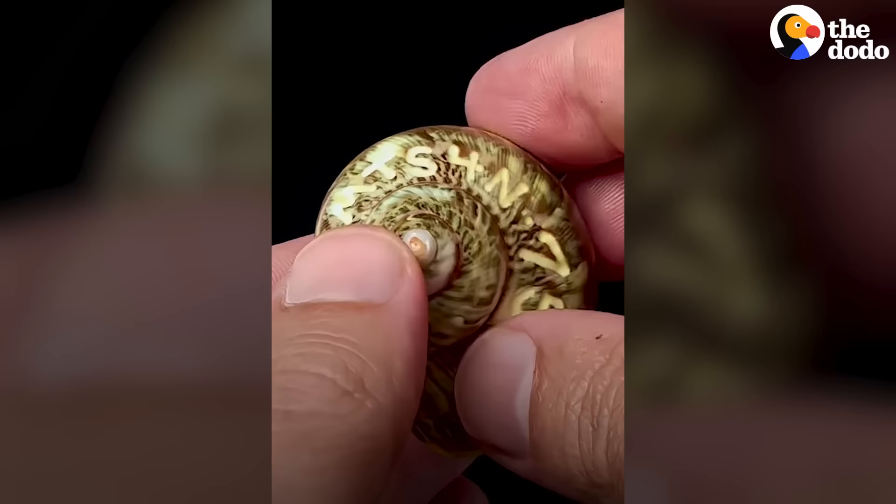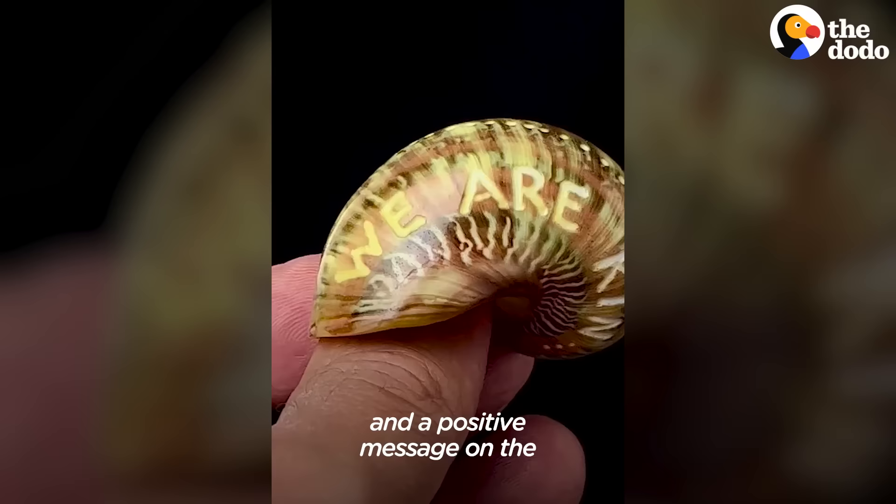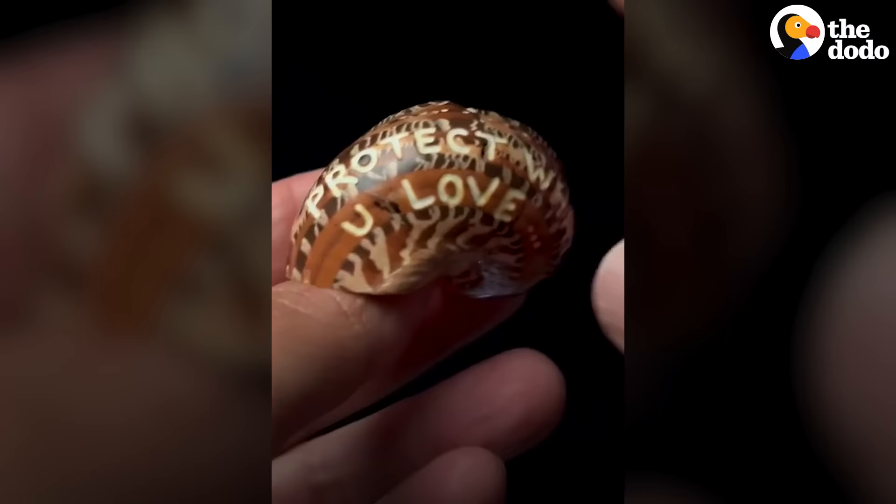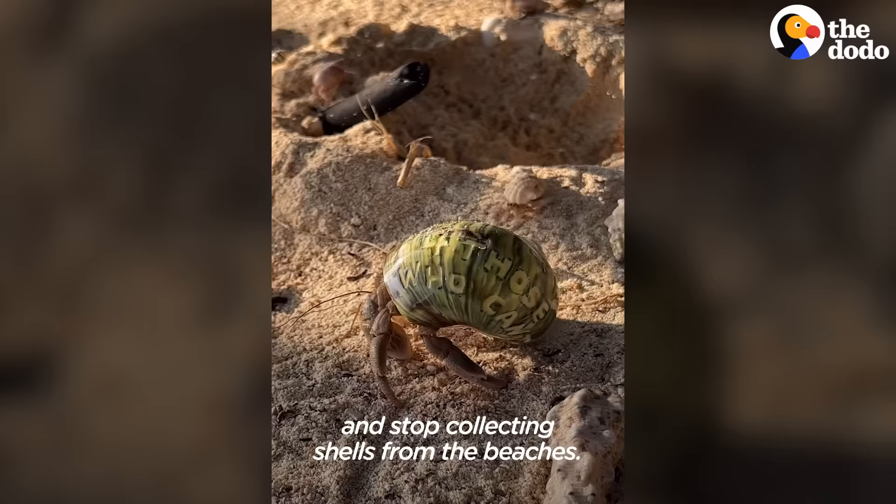What I usually do is carve a tracking number and a positive message on the backside of one of the shells. My hope is that the messages can brighten someone's day, and they can also learn about the situation and stop collecting shells from the beaches.